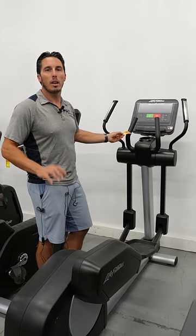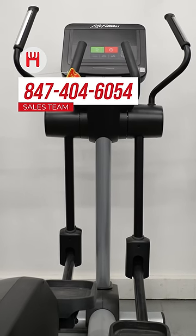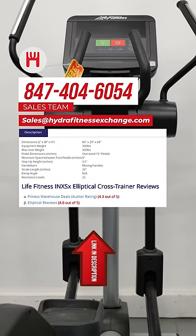It's a really great deal — highly recommend it. Did all that pique your interest? Don't hesitate to call our sales team at 847-404-6054 or send an email to sales@hydrofitnessexchange.com.